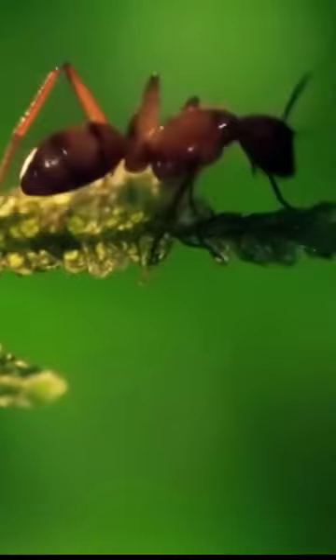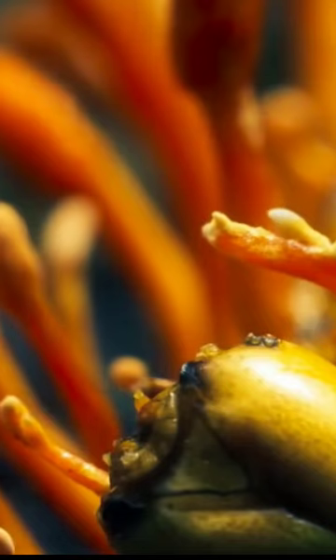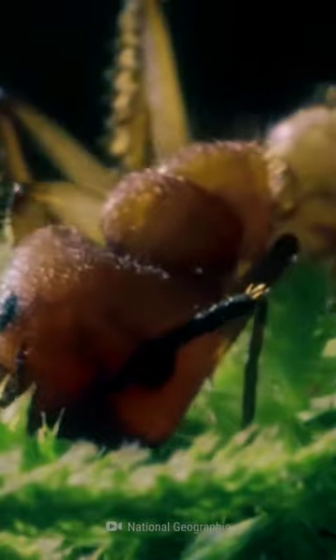This is cordyceps. It turns insects into zombies when the spores land on insects' body and then take root on their muscle. The infected insect is compelled to move to the perfect location for it to reproduce. It forces the insect to clamp down on a leaf until it dies.